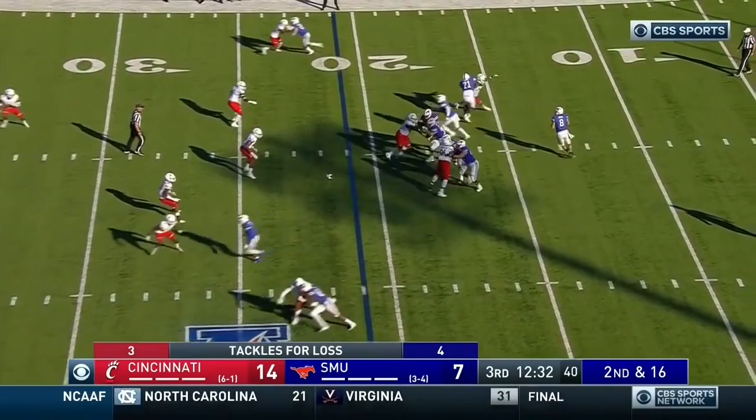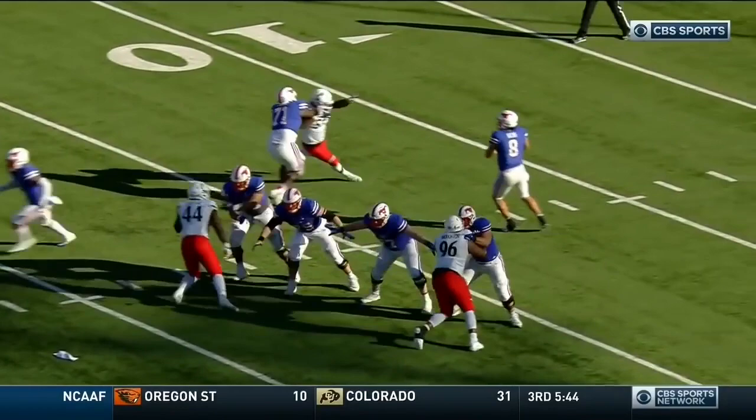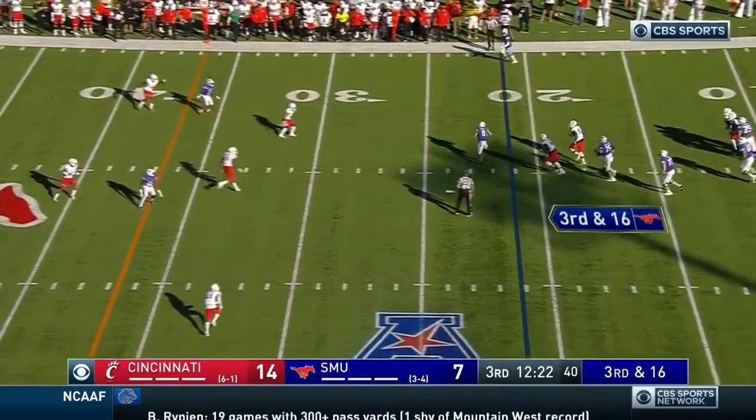Here's Hicks — feels a little heat, knocked down. Marquise Copeland again. You don't want to let this defense get into a rhythm — they're starting to get a feel for their pass rush lanes. Hicks with some pressure from Fitz, Ben Hicks tracked down by Perry Young in the open space.